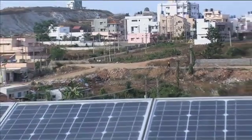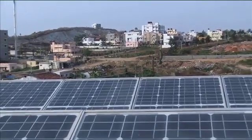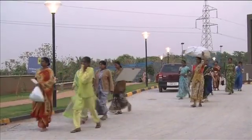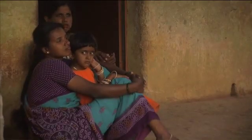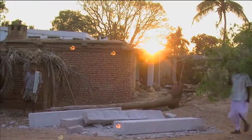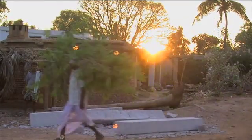Hurdles such as land acquisition and public funding for new technology must be conquered if solar energy is to truly become the game-changing power source Indians are counting on. Sonia Narang, AsiaBizForecast, Bangalore, India.